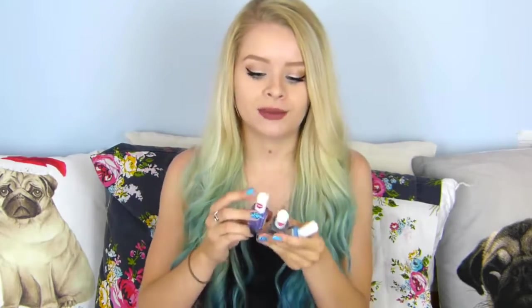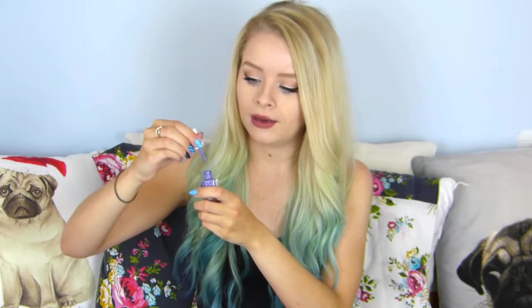Next I'm moving on to MUA — I have a few of these. I'm showing a purple, a grey, and a blue. I really do like these; again they're only a pound and I would definitely prefer them to the Primark ones. The brushes are a lot smaller and they have a nice formula — they go on opaquely, with the exception of a couple of shades. They're quite small bottles which I actually quite like because it takes up less space. I'll probably give them a three out of five.